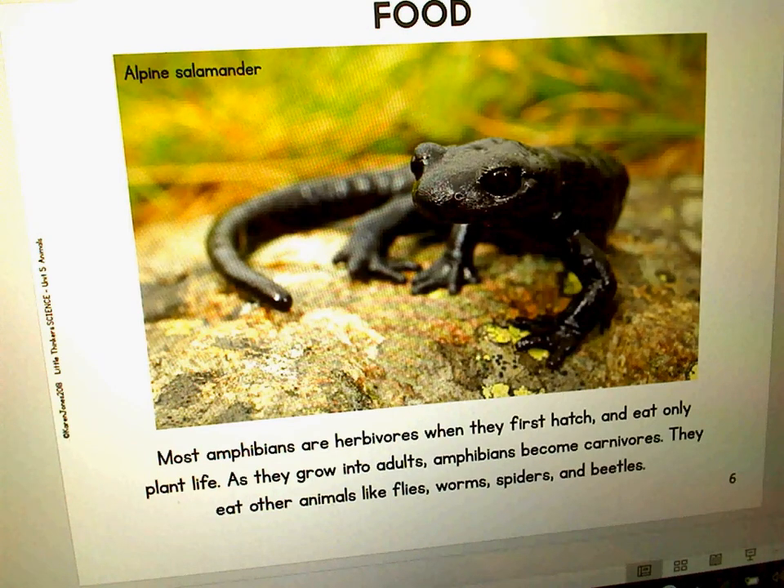Most amphibians are herbivores when they first hatch and eat only plant life. But as they grow into adults, amphibians become carnivores. They eat other animals like flies, worms, spiders, and beetles.